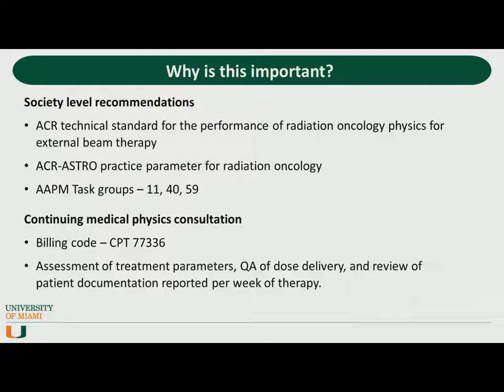Chart checking is called for in numerous society-level publications, including ACR technical standards, ASTRO practice parameters, and various AAPM task groups. But with that being said, there's no specific guidance from the AAPM when it comes to the details of chart checking. We have consensus documents for model-based brachytherapy and robotic radiosurgery, but not for something so fundamental and universal as the chart check.